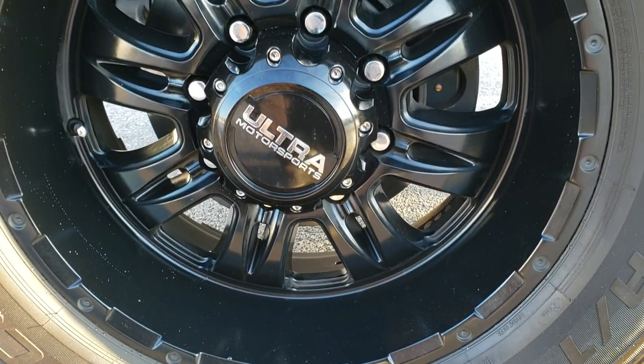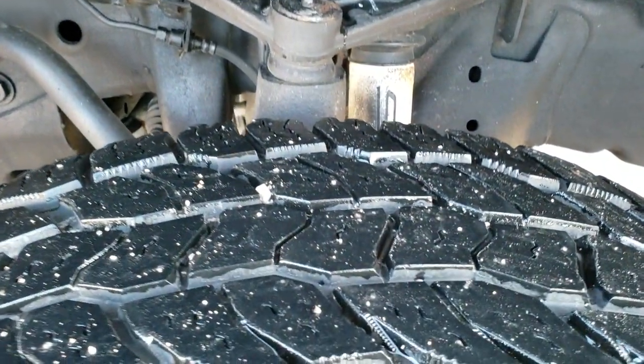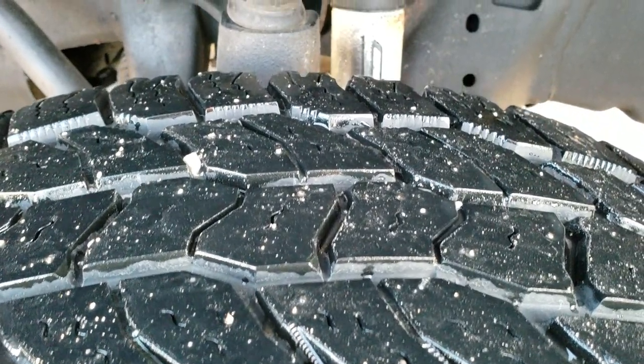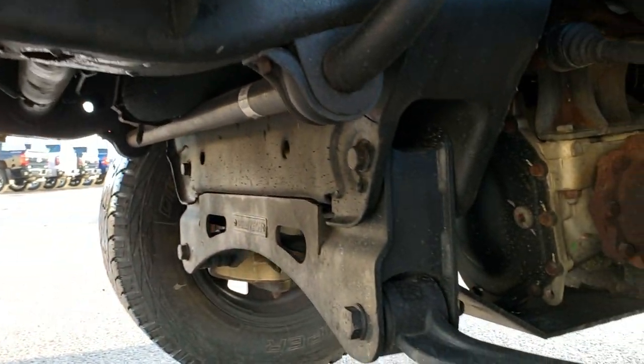It has Ultra Motorsports painted alloy rims — these are 20 inch rims — and they have Cooper Discoverer LT3 265/60R20 tires with right around 60% of the tread left. You get the Southern Comfort shocks there, and this is a Fabtech lift.